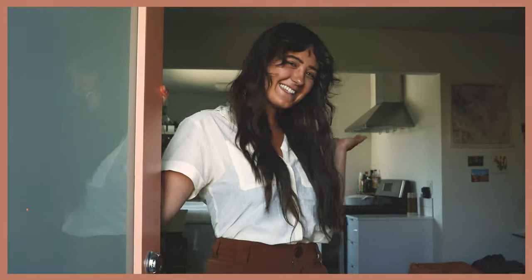Hey guys, welcome to my apartment. I'm really excited to show you around today, so let's come on in.